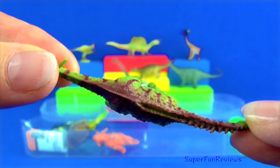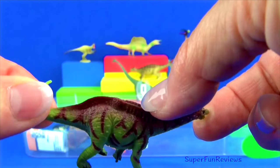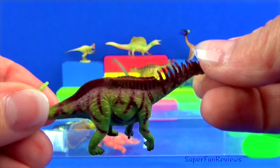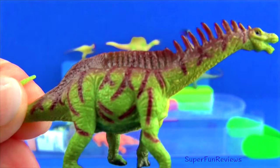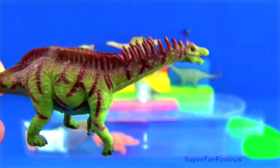Amagosaurus lived during the early Cretaceous period. It was a herbivore and grew to about 33 feet long and weighed roughly 5 tons. Its main food source was conifers. It would also have eaten ferns, mosses and any other available plant matter.